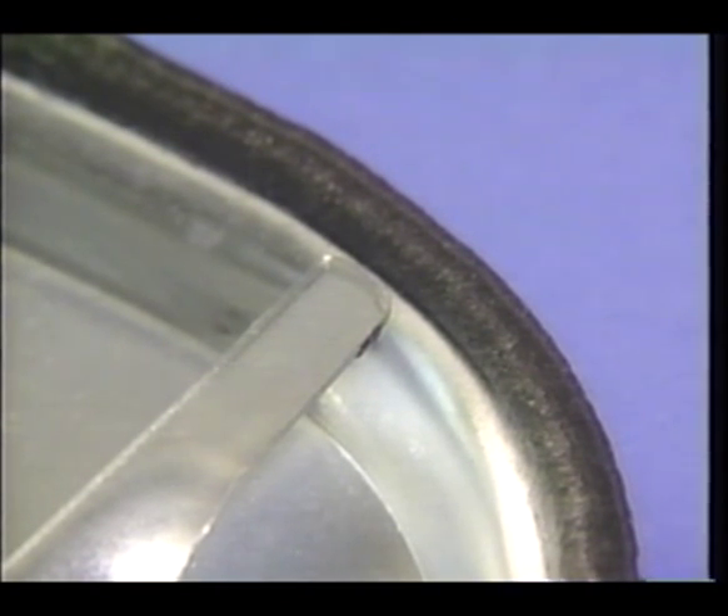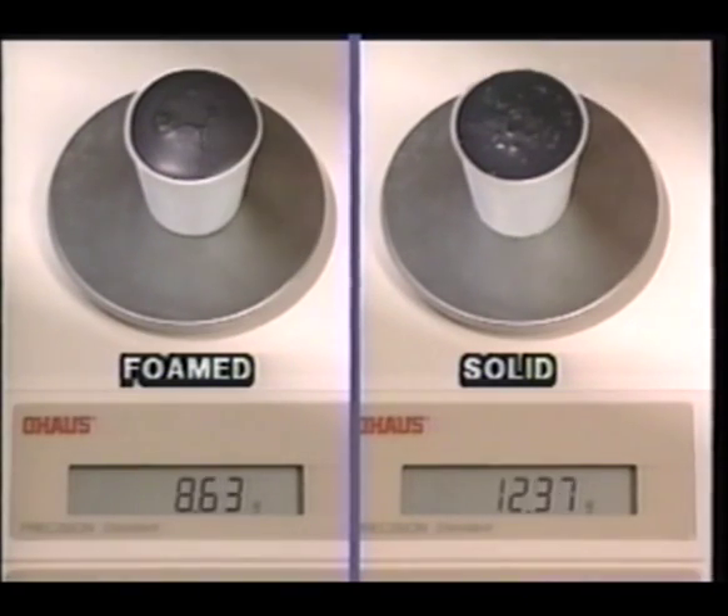The ability to replace up to 50% of your hot melt material lets you save up to half the cost of material, as well as produce lighter weight products.